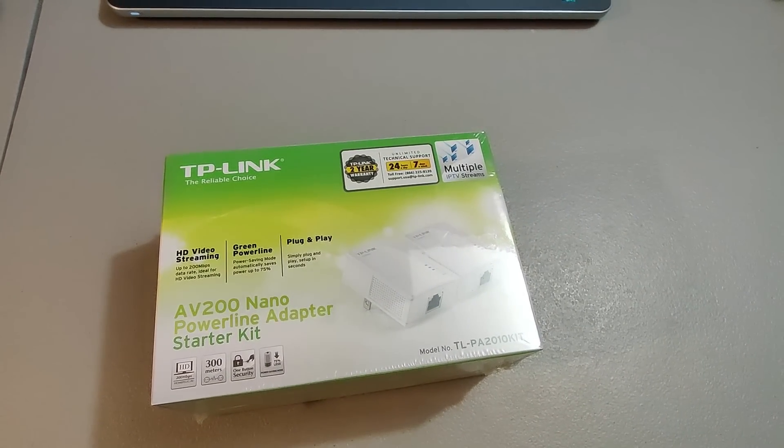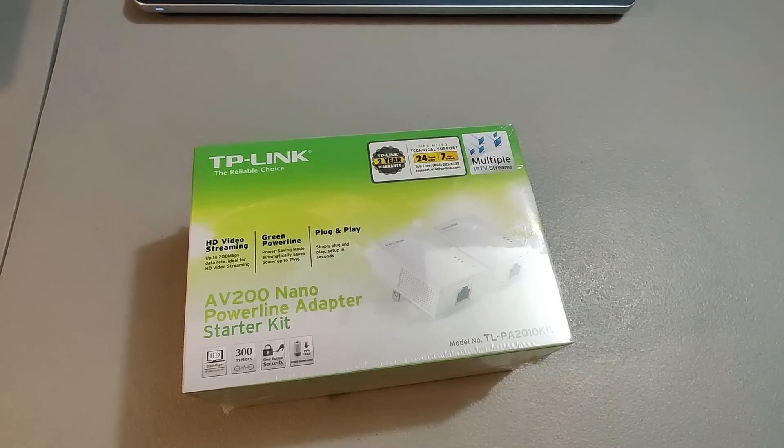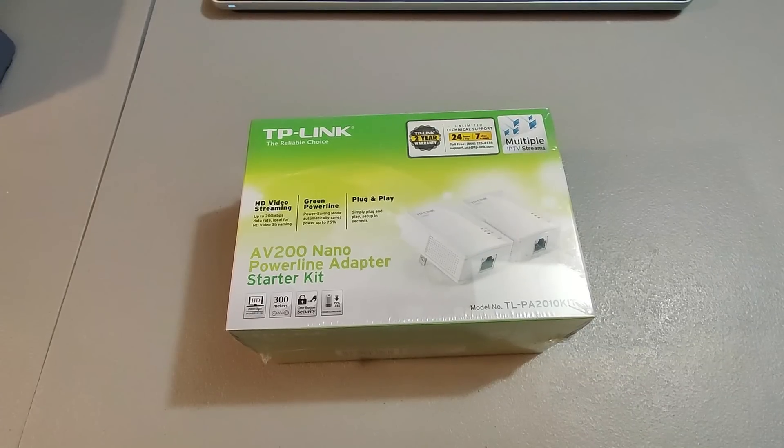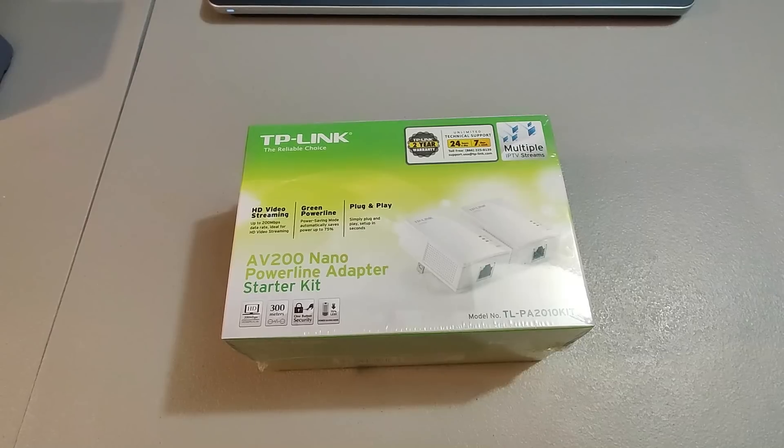Here's a TP-Link Nano Powerline Adapter Starter Kit. I got this at Goodwill for I believe $2.99, and I sold it for $37, making some profit. This took about a month and a half to sell.